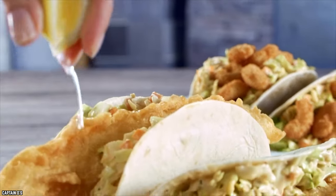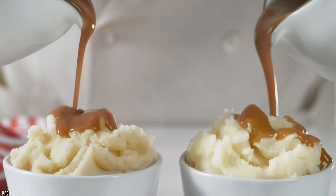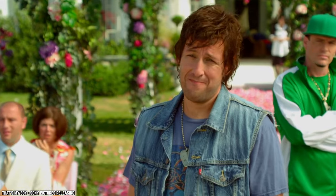While everything is subjective when it comes to taste, you wouldn't find most folks ordering seafood with a side of mashed potatoes. They just don't go together.